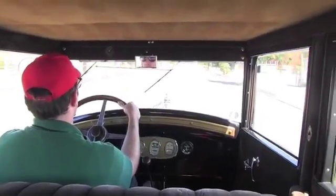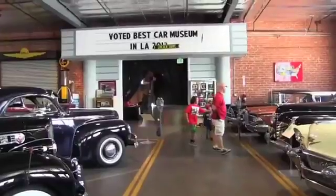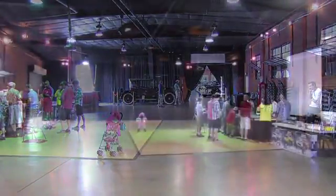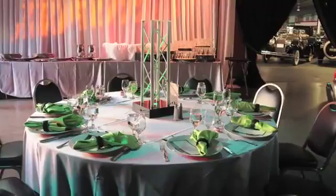We're pretty much an up-close kind of museum. We're unique — nobody else in the country does what we do. We have our Packard Ballroom, which is available for private events. It's a unique setting because it's adjacent to our showroom floor where we have our classic cars.